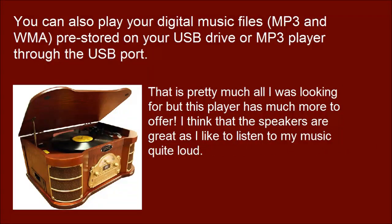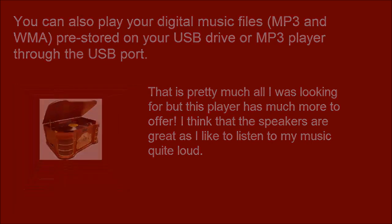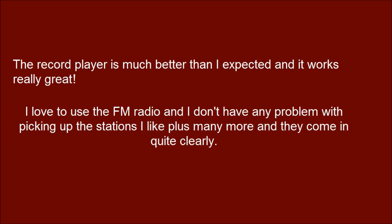That is pretty much all I was looking for, but this player has much more to offer. I think that the speakers are great as I like to listen to my music quite loud. The record player is much better than I expected and it works really great. I love to use the FM radio and I don't have any problem with picking up the stations I like, plus many more, and they come in quite clearly.